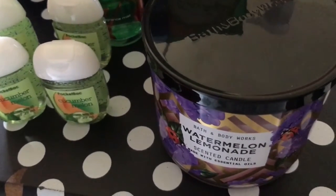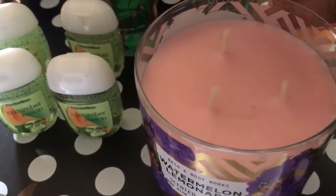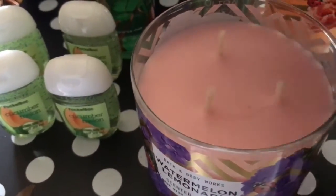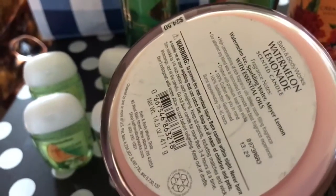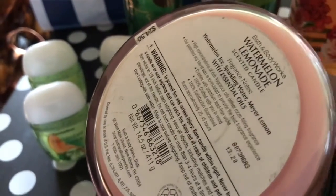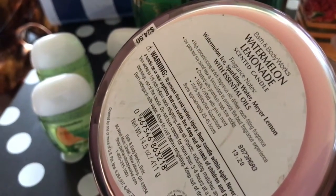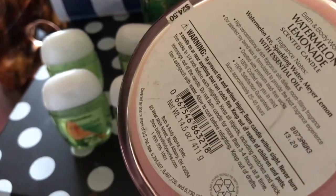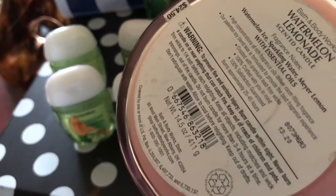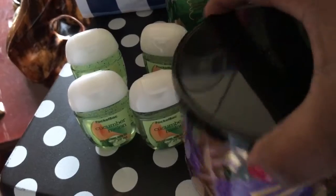I picked up another one of my faves from Bath & Body Works for the summer, the 3-Wick Watermelon Lemonade Candle. It has essential oils in it. If you guys haven't tried this scent before, it's a really nice scent for the summer. It has watermelon ice, sparkling water, Meyer lemon, with essential oils. I really like this scent, and the jar is really pretty.